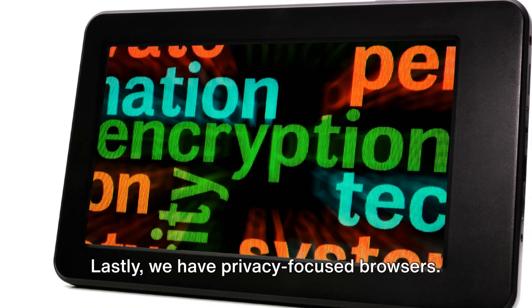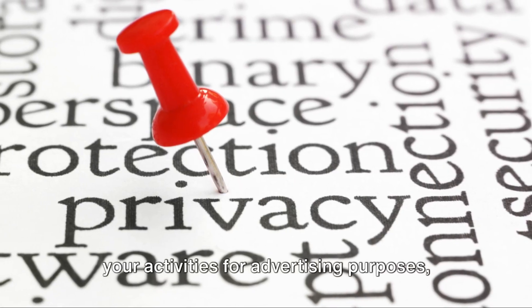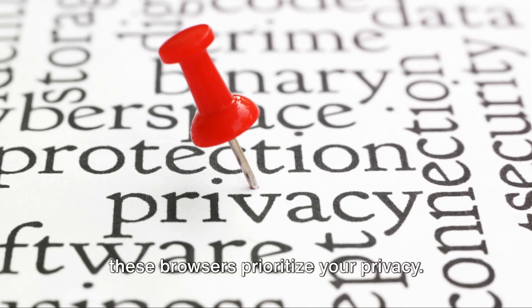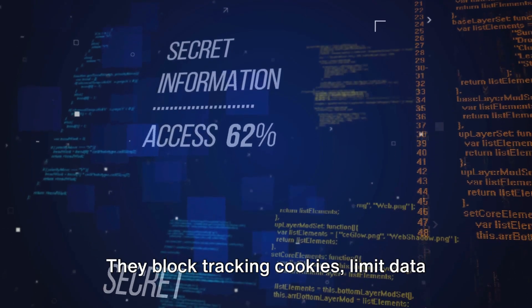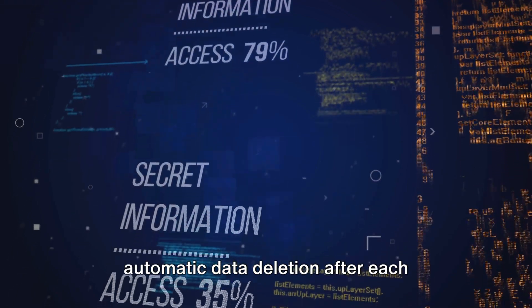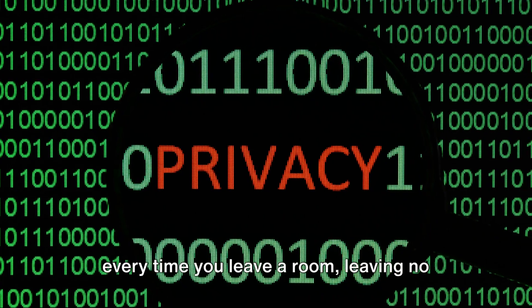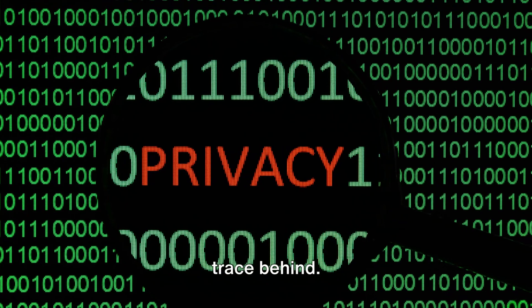Lastly, we have privacy-focused browsers. Unlike mainstream browsers that track your activities for advertising purposes, these browsers prioritize your privacy. They block tracking cookies, limit data collection, and even offer features like automatic data deletion after each browsing session — it's like cleaning up after yourself every time you leave a room, leaving no trace behind.